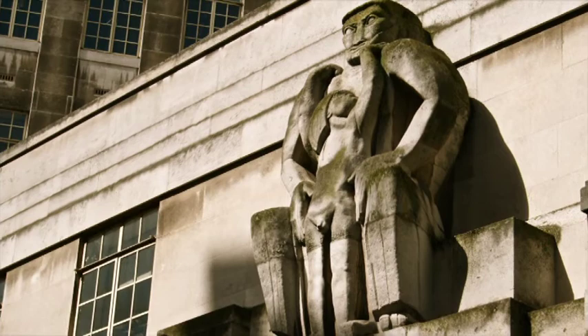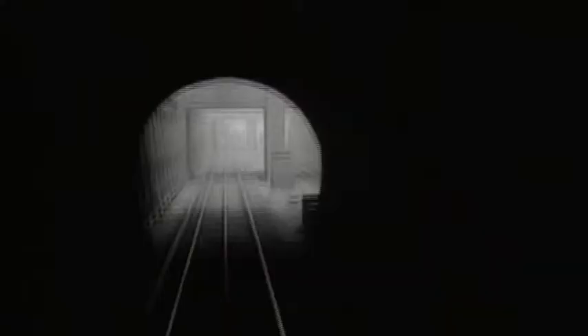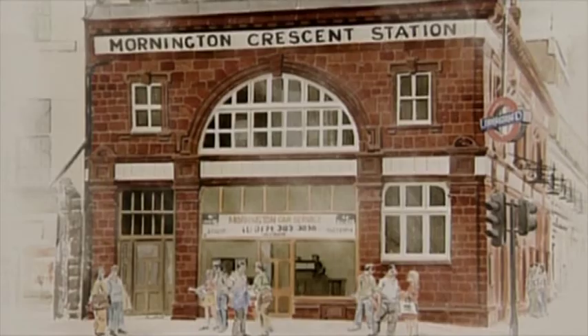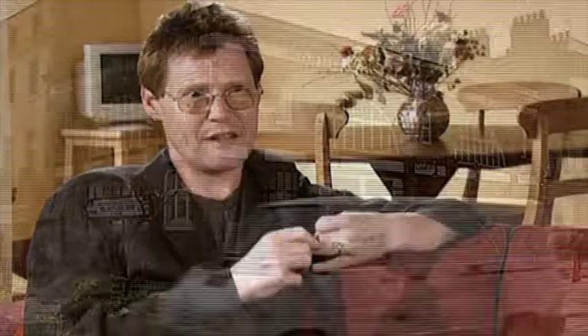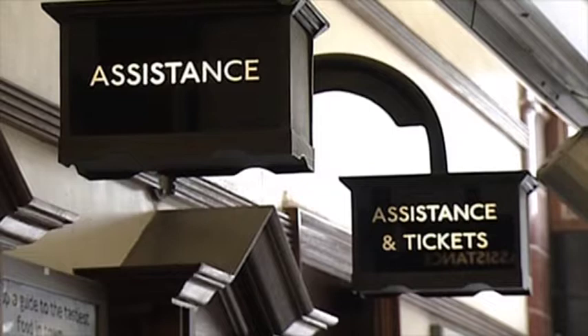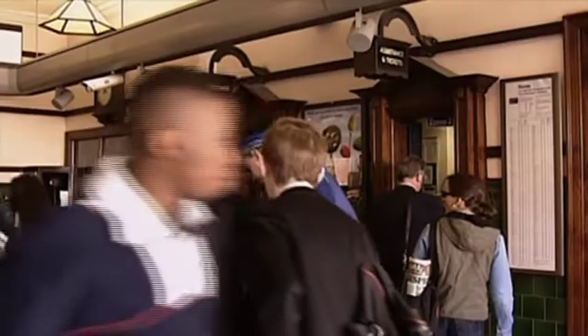By 1905 Yerkes had achieved his aim of electrifying the three deep level railways under London. To unify the system he employed a young architect, Leslie Green, to design stations that were distinctive and conspicuous. The minute you see one of these stations it says London Underground — it uses maroon glazed tiles, always the same. You also have all those Edwardian obsessions with an English variant on Art Nouveau, with craftsmanship in wood and no expense spared. These were lavish stations in their time and they've lasted the test of time extraordinarily well.